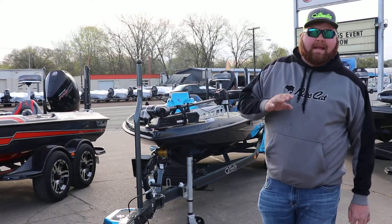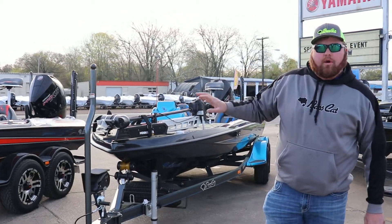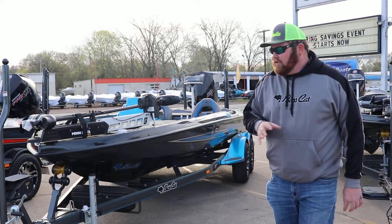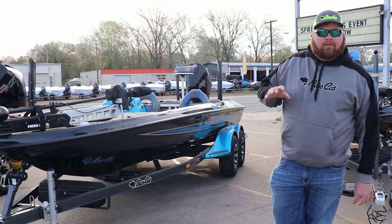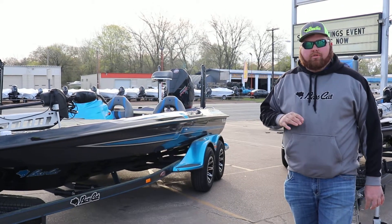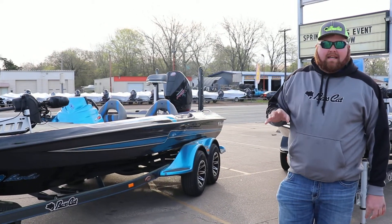Now beside it is a blue Cougar SP. It does not have all the options that the orange one does, but I have added some stuff over the base package. This one has upgraded two 27 gallon gas tanks, the 112 Old Trex, and I have a Helix 10 in the dash.